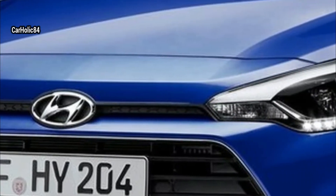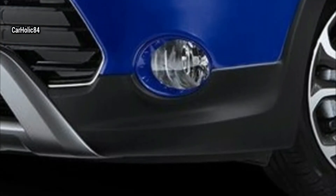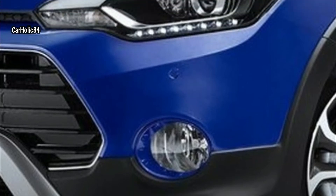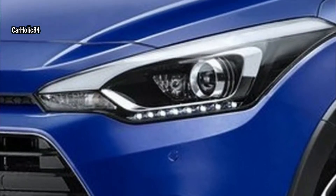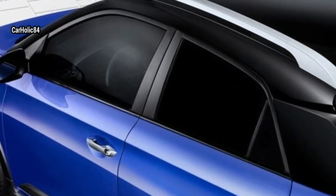Offering a choice of three different gasoline powertrains, the new i20 meets current market demands. The styling of the i20 has been refreshed in several ways. The elegant lines of the new i20 emphasize its sophisticated exterior.